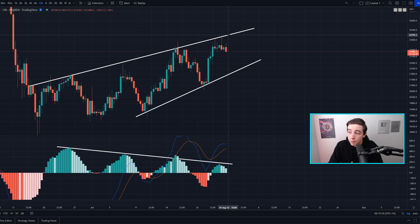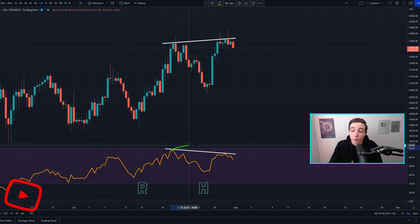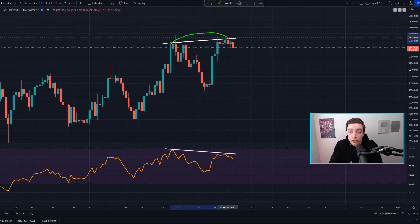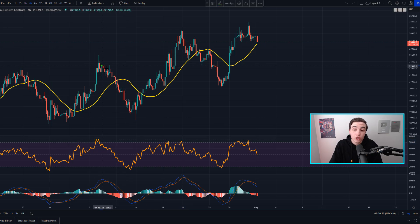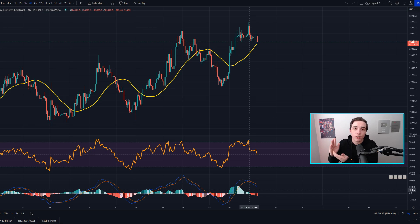On the 12-hour Bitcoin chart, support is currently coming into play at around $22,000 per Bitcoin, and resistance at around $24.7k. We still have an active bearish divergence in play — higher highs in price action and lower highs in the RSI — showing a loss of short-term bullish momentum. The 4-hour Bitcoin RSI was recently brushing against overbought territories, and the last few times that's happened we were due to see a bit more of a short-term pullback. We were also seeing a bearish cross in the 4-hour Bitcoin MACD.